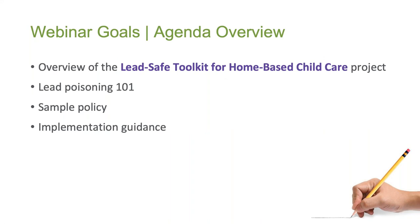During today's webinar, the second in a four-part series, we'll hear a little bit about the Lead Safe Toolkit for home-based child care, learn about the dangers of lead, review a sample policy that you can put in place to help reduce exposure to lead in drinking water in your home-based child care facility, and share some tips on effectively implementing that policy. If you listened to the first webinar in the series, the next few slides will be a repeat of that information, but hang in there while we reinforce this important context, and then we'll jump into today's focus on lead and drinking water.